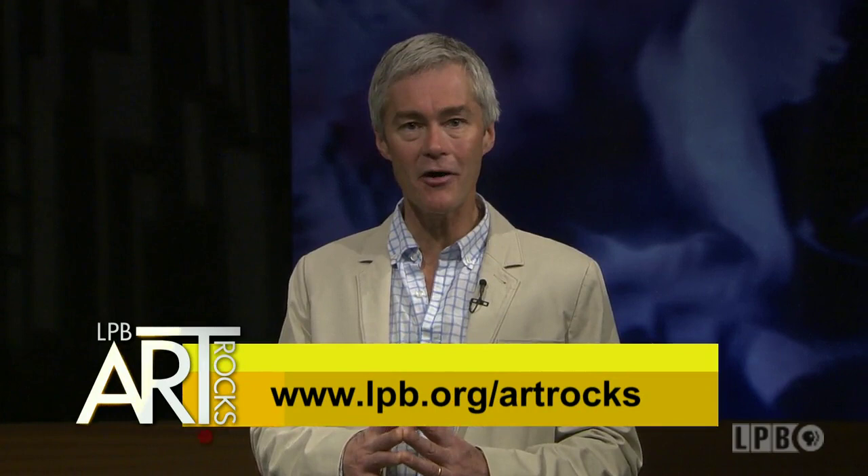For more information, visit BuffaloBullHowling.com. And that's going to do it for this edition of Art Rocks. Remember, you can always watch episodes of Art Rocks at lpb.org/artrocks — it's also a great place to find out about what's going on in the arts across our state. Until next time, I'm James Fox Smith, and thanks so much for watching.